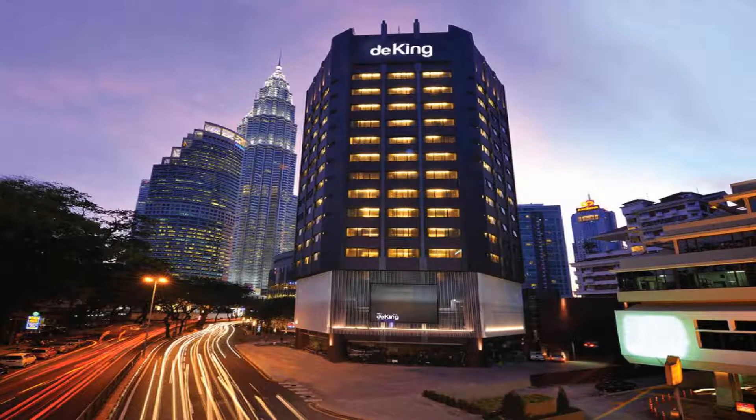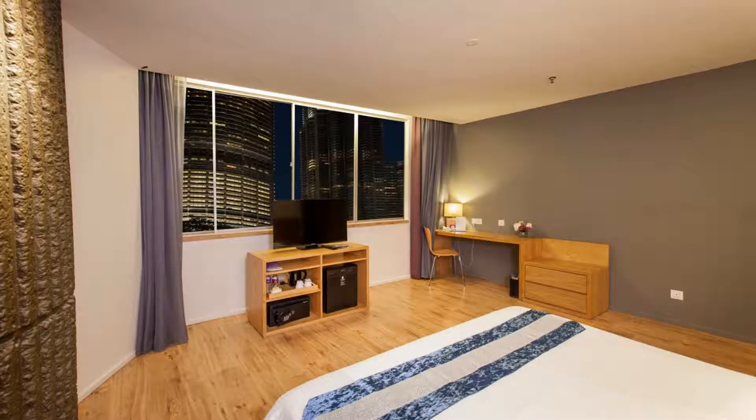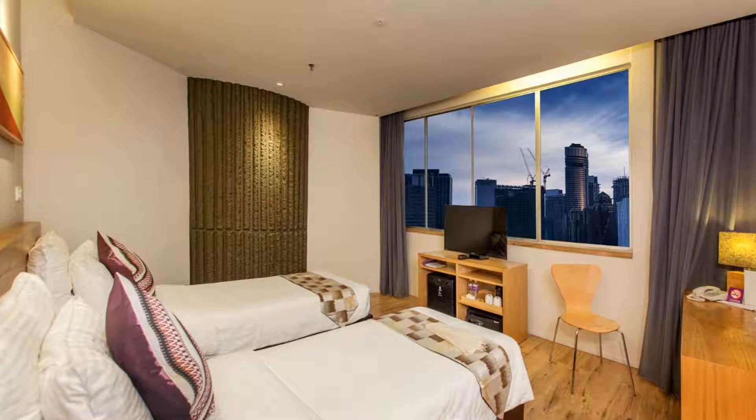Alternatively, other dining options are located a five-minute walk away. You can request an airport shuttle at the reception as well as store luggage. Laundry is available at a surcharge while daily housekeeping is free.